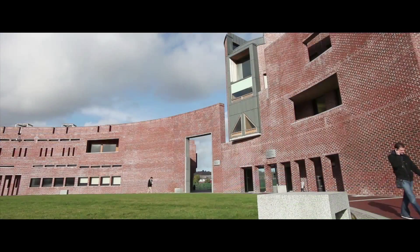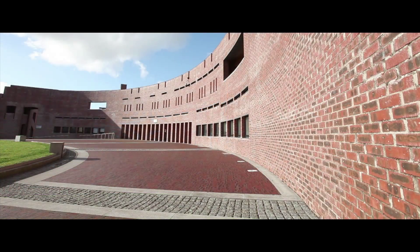Cork Institute of Technology is a third-level college based in the south of Ireland in Cork, and we have over 6,000 students in full-time and part-time degree and postgraduate courses. Courses we offer are largely in IT and computing, science and engineering, business and humanities.